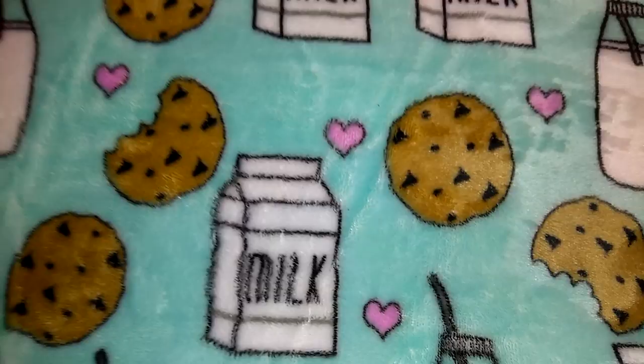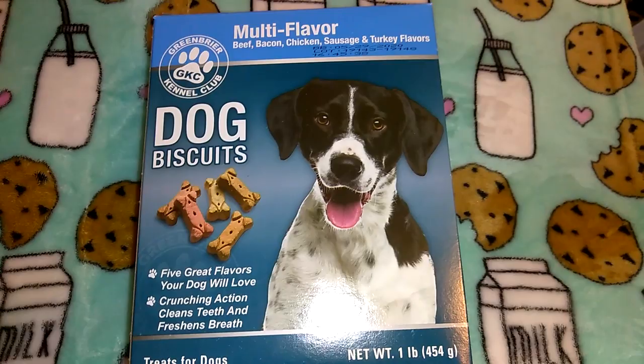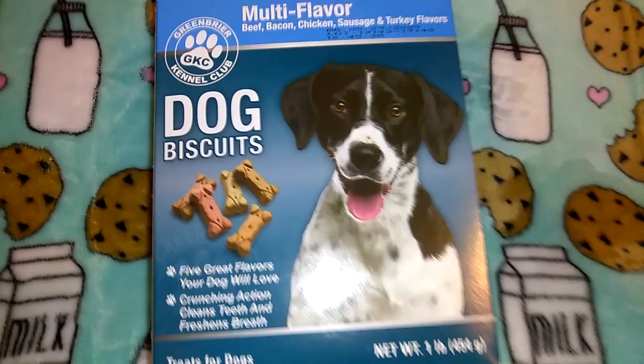I picked up a pack of the dog treats — this is the Green Briar Kennel Club. They changed the packaging on these dog biscuits but it's still the exact same ones. It's one pound of multi-flavor biscuits with beef, bacon, chicken, sausage, and turkey flavor, and no propylene glycol. That's a really good deal.